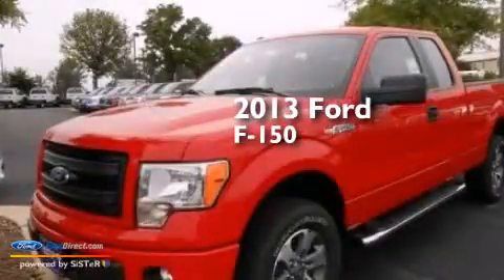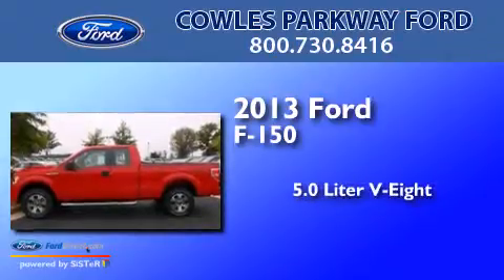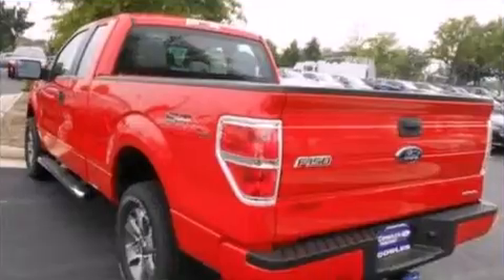This is a brand new 2013 Ford F-150. It has a 5.0-liter, eight-cylinder engine, an automatic transmission, and four-wheel drive.